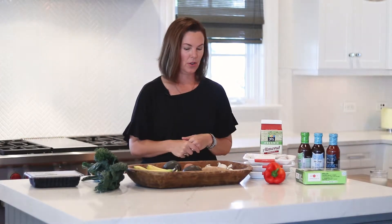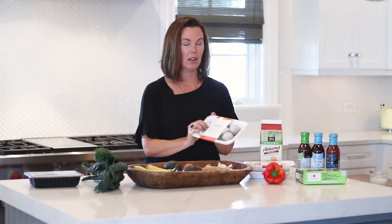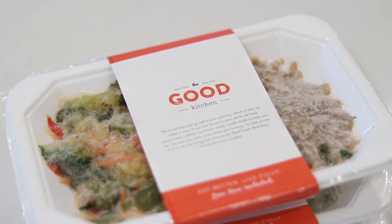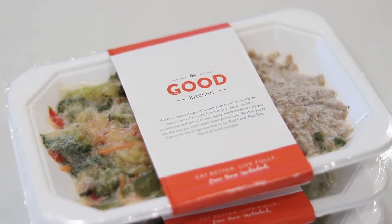I have some things out that I wanted to show you as I'm getting started and prepping for this Whole30 journey. First of all, I have my Good Kitchen meals, which are a life saver for me and my family doing this process. A lot of them are Whole30 certified, everything's clean, great quality vegetables, sustainable meats — just the best.